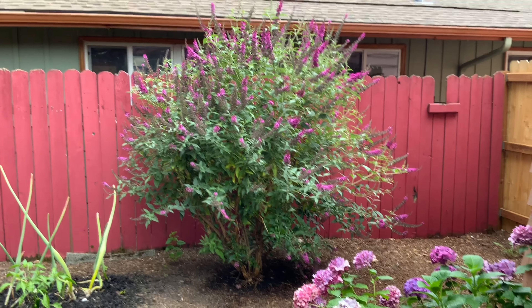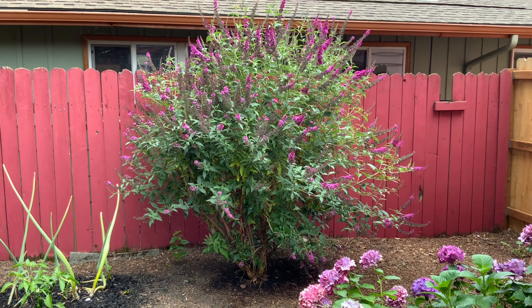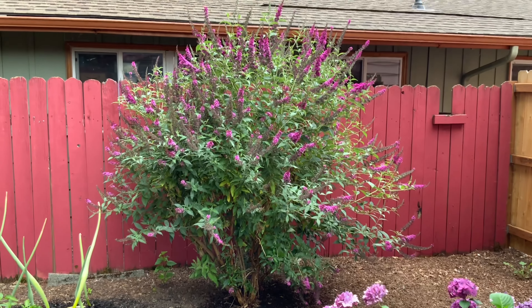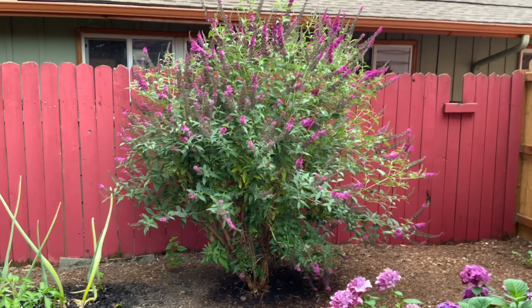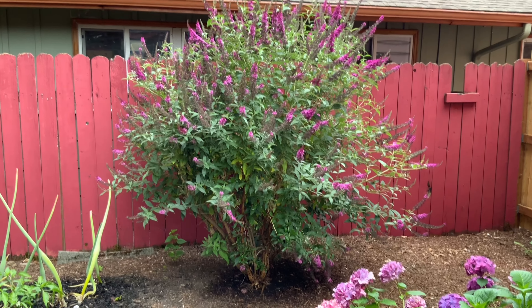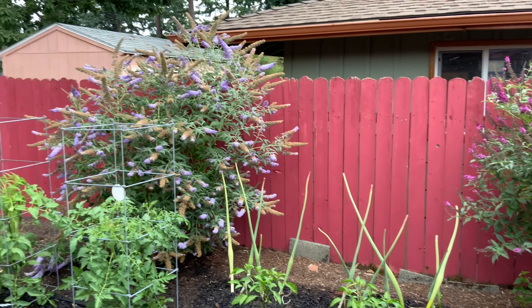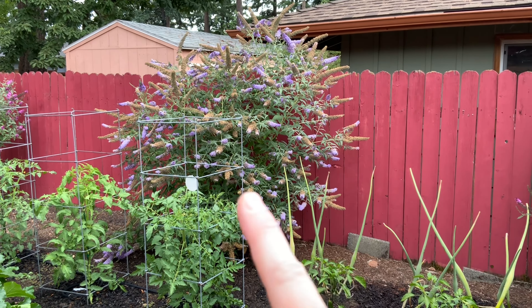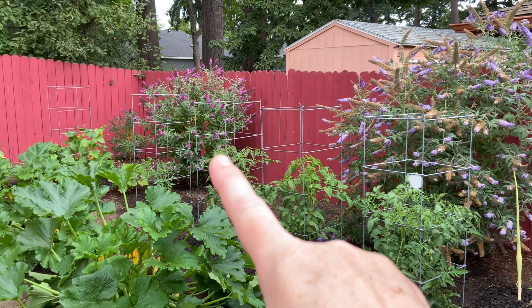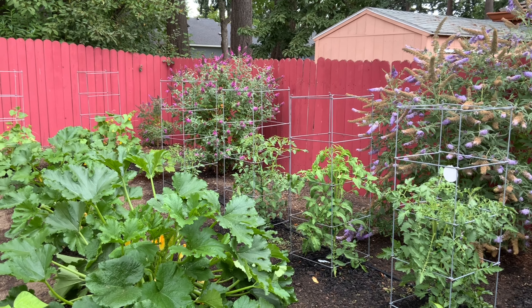Look at this butterfly bush — it is amazing, so strong and so healthy. I'm definitely going to clone this one as well and have them to sell because it's incredible. I have so many butterflies, the hummingbirds love it, the bumblebees and all the pollinators come to it like crazy. Then this one is a lavender one and it is very, very fragrant. There's another one just like it that gets a little bit less sun.